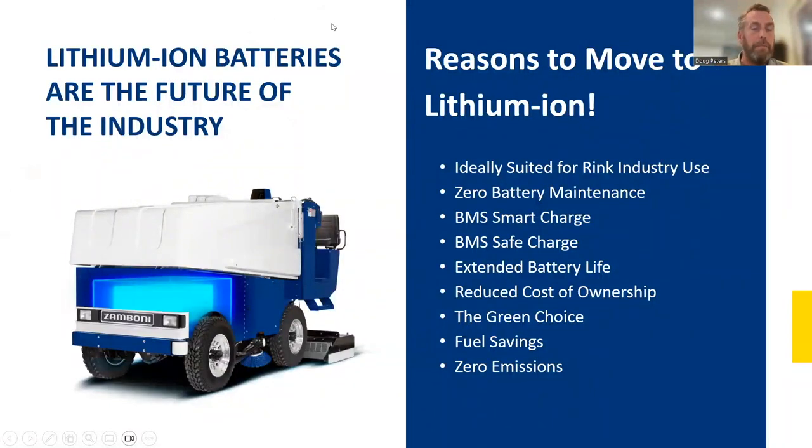Some benefits include no corrosion risk due to overwatering. I've been into facilities where there's a large rust ring in the concrete underneath where the machine is parked — a typical sign that batteries have been overwatered and overflowed, diluting the acid mixture and causing corrosion on the machine. By going to lithium-ion, you eliminate the potential for that to happen.